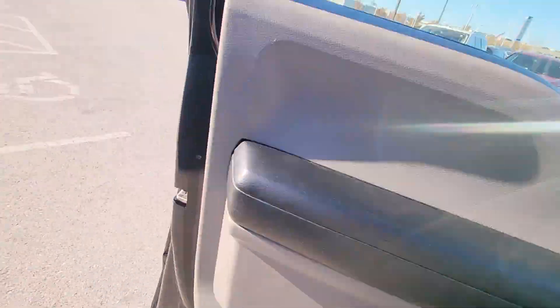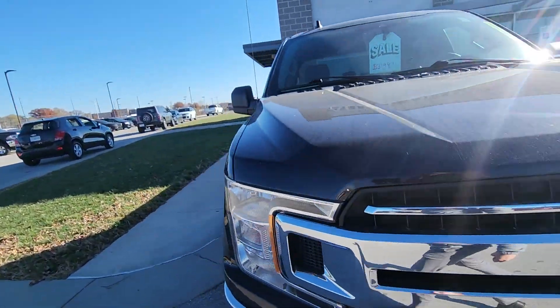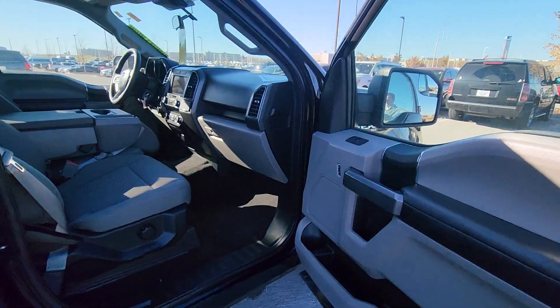Lastly, what I'm going to do is just showcase the shotgun side for you, just so you get a clear picture of the shape of the interior. There we go. Fantastic.